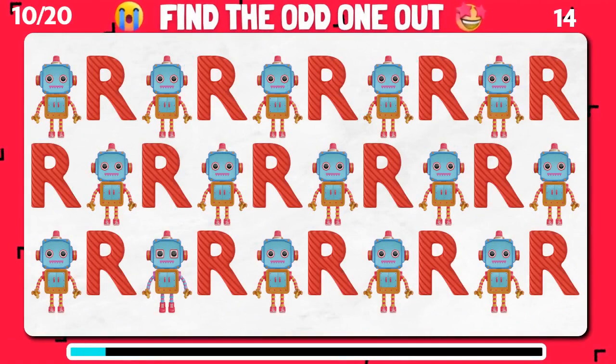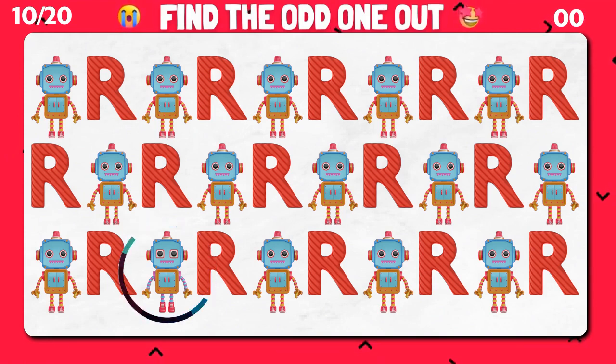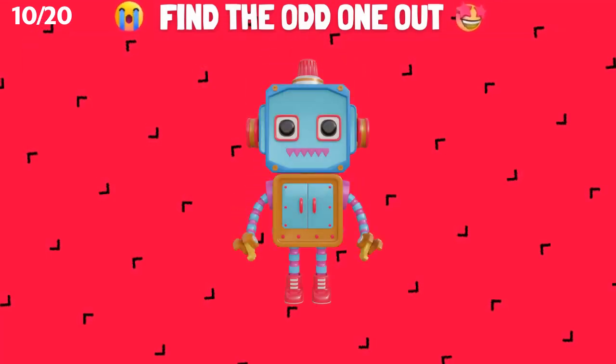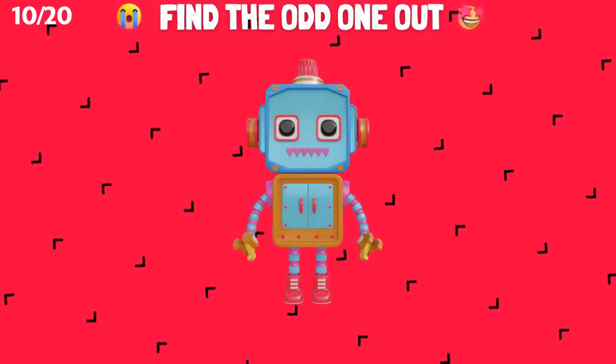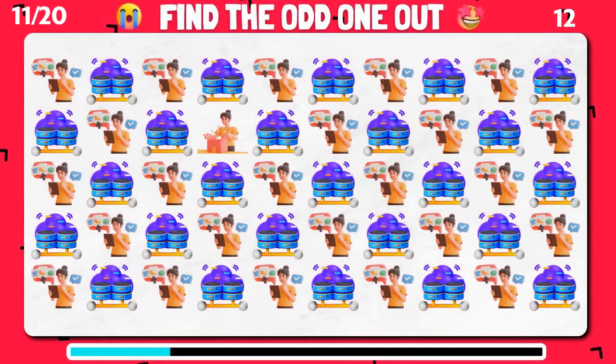Can you find the odd emoji out here? It's the odd one! Great job! Can you find the odd emoji that stands out from the crowd?